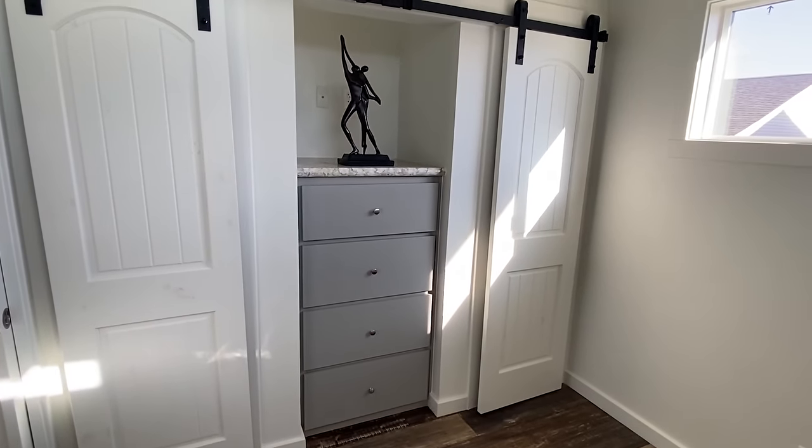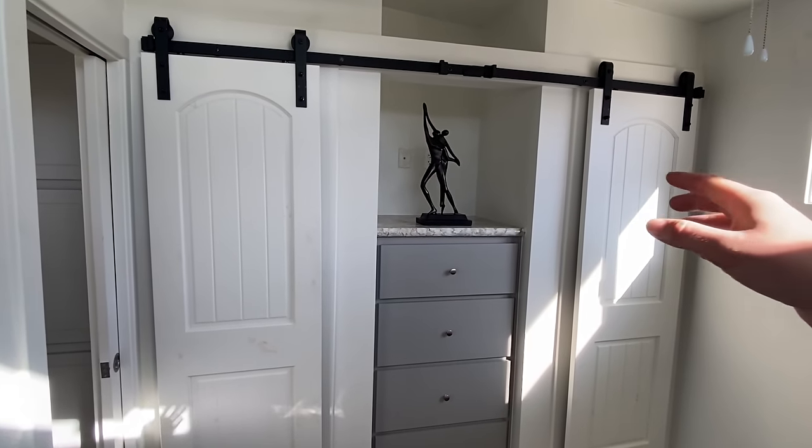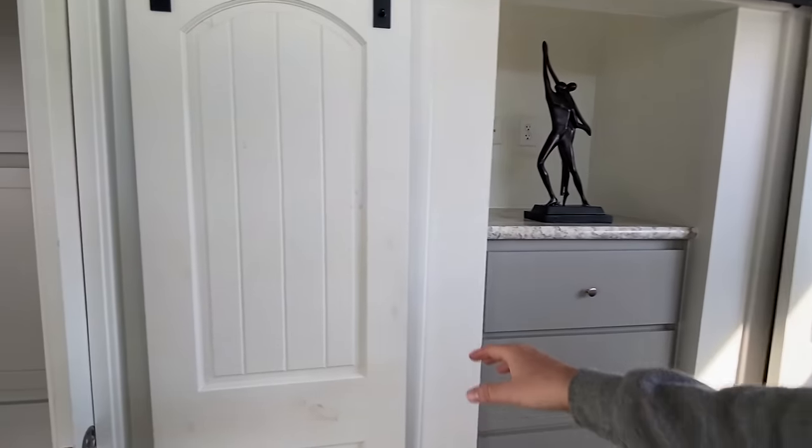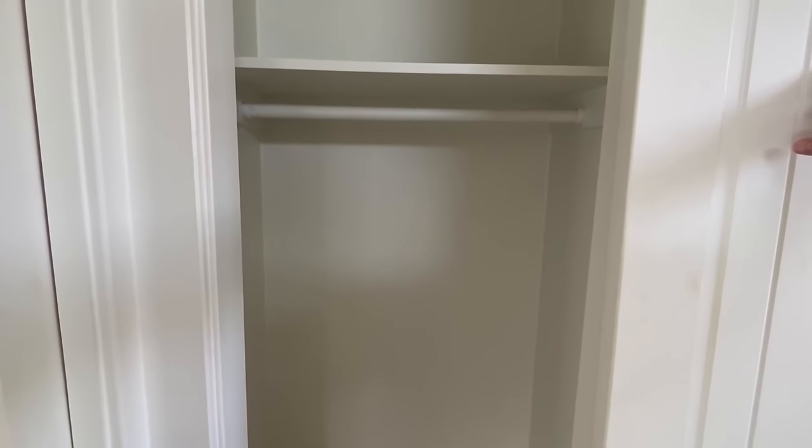This is a setup I've seen in some other tiny houses. Basically you've got two closets with sliding doors, and then you have your TV there and some drawers. If you want to slide these open this way, you have access into the closet.